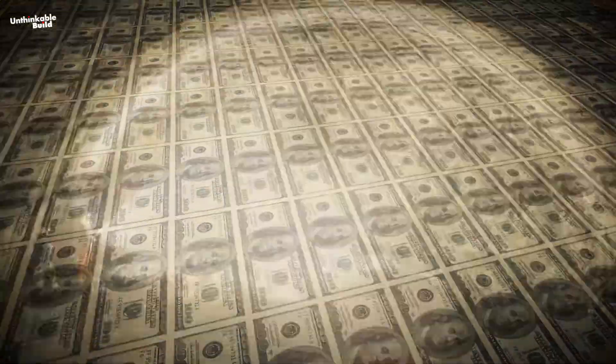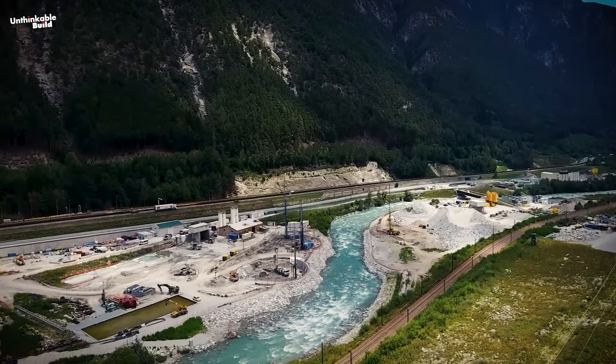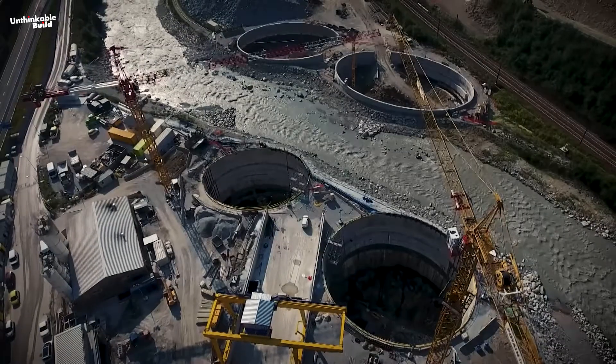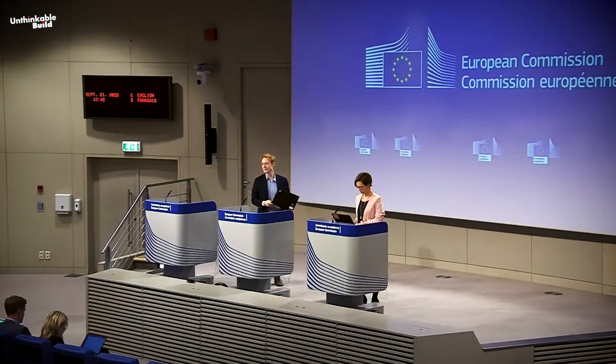An $11 billion megaproject known as the Brenner Base Tunnel — potentially the longest underground railway connection in the world — is underway through the base of the Eastern Alps beneath the Brenner Pass. Constructing a tunnel over 30 miles long through one of the largest mountain ranges is neither easy nor inexpensive, and there's still nearly a decade before it's ready for people and goods to pass through it. So why is Europe taking on this massive project?